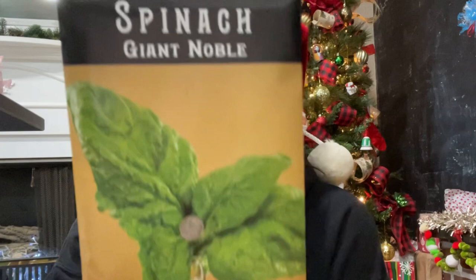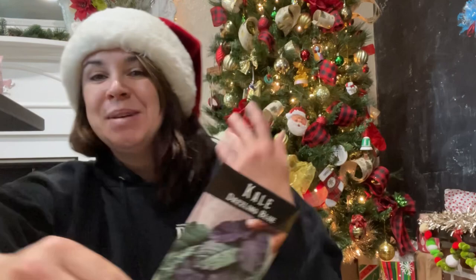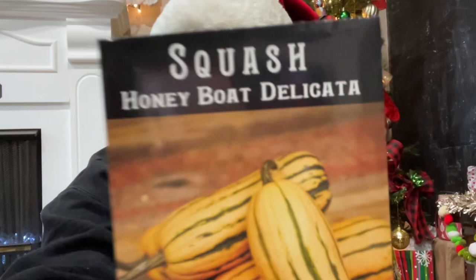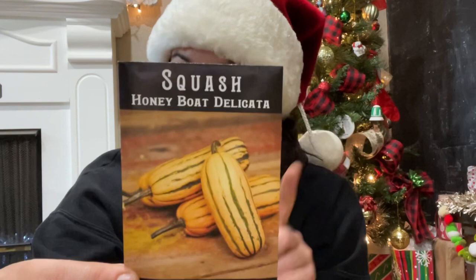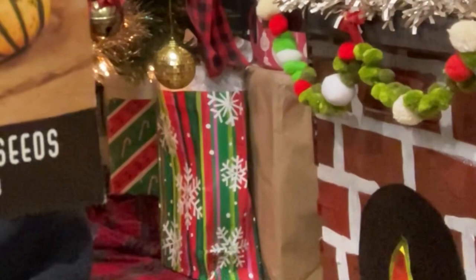A spinach variety — the Giant Noble. Look at those leaves, they're crazy! I love spinach for cooking and would really love to just go into the yard and pick some fresh spinach. Then the Dazzling Blue Lacinato kale — I love kale, gotta have it in the garden for grandma, plus I really like to cook with it and it's good for the chickens. And anything that says 'honey' on it I will buy — this is the Honey Boat Delicata squash, apparently the sweetest squash variety in existence.